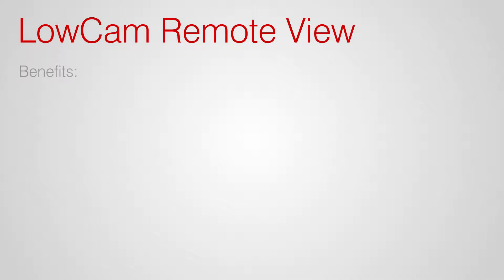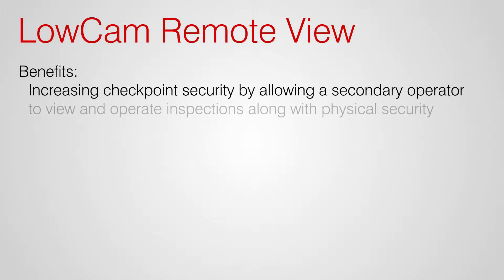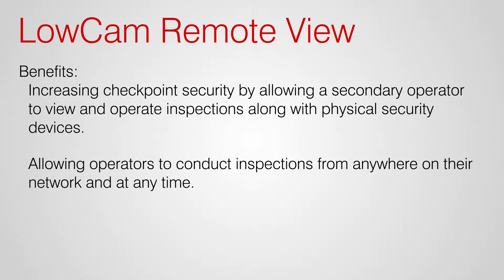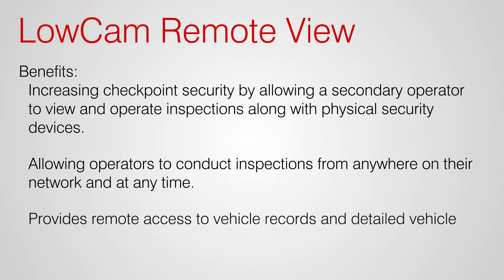The Remote View application benefits our users by increasing checkpoint security by allowing a secondary operator to view and operate inspections along with the physical security devices. It allows operators to conduct inspections from anywhere at any time, and provides access to vehicle records and detailed vehicle reports from anywhere at any time.